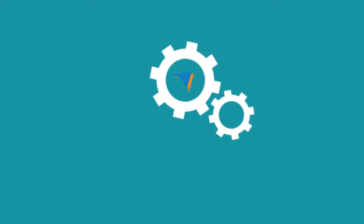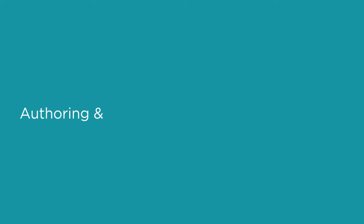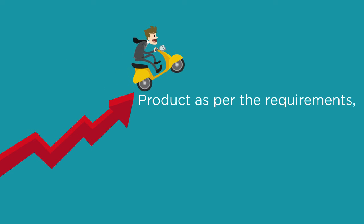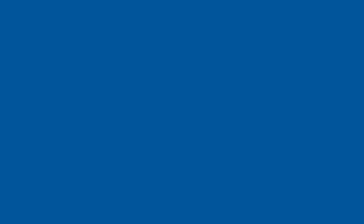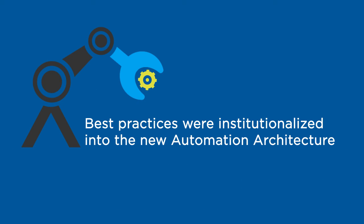Gallup also utilized its proprietary test accelerators, which jumpstart authoring and execution of shakedown and regression test cases for the product as per the requirements, addressing the challenges. Susan was happy as the superior project management by Gallup ensured that aggressive delivery schedules were met and best practices were institutionalized into the new automation architecture.